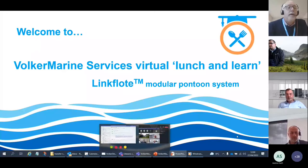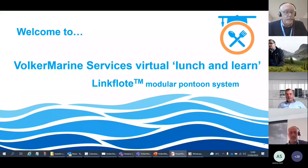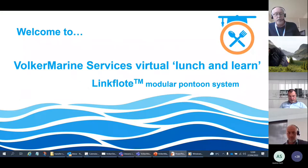Good afternoon, hope everybody's well. The weather's nice in the northwest of England. Good afternoon from Chris, Natalie, and Steve at Volca Marine Services, and welcome to the first of a number of lunch and learn sessions that we are going to present on the subject of the Link Float pontoon system, which will cover potential uses and the safe installation and operation of the system in the marine environment.